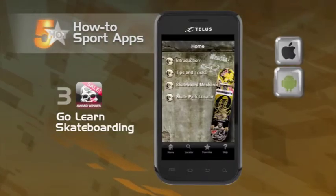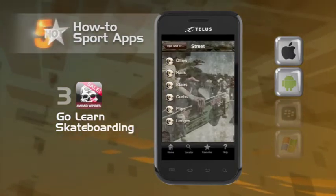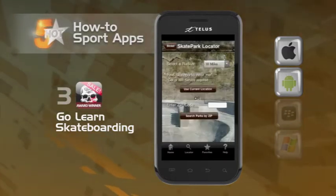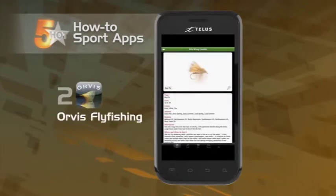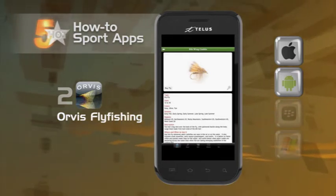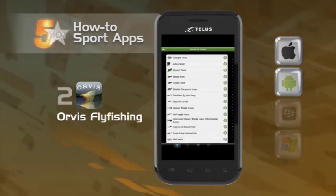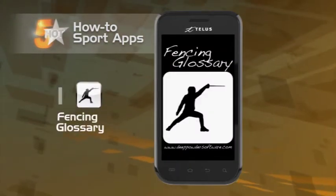Let's shred over to Go Learn Skateboarding, a combination of instructional videos and GPS Skatepark locator. The app gives demos on tricks and tips on skateboarding on the street, the park, or wherever you sidewalk surf. Check the mode in slow-mo, multiple angles, or step-by-step to get a better idea on how to execute a trick. Next, let's reel in the Orvis Fly Fishing app. Broken down into five sections, the app features casting, flies, knots, top 10 casting mistakes, and fishing reports. The app can not only help you fish better, it can help you find where to go to catch fish as well.